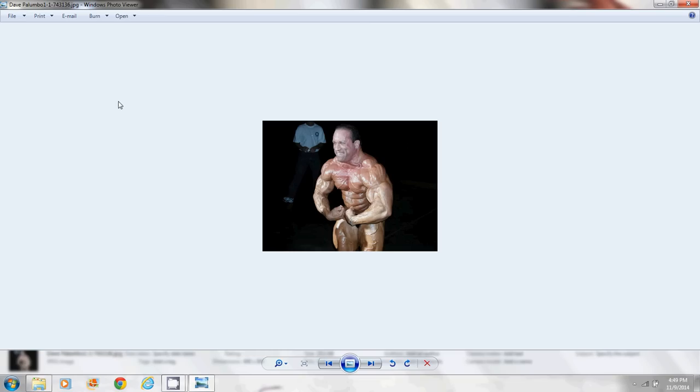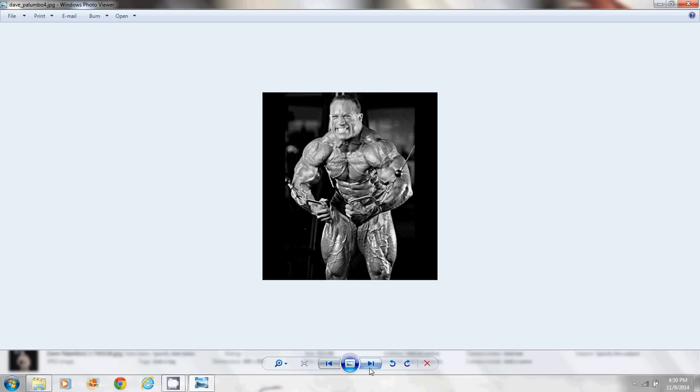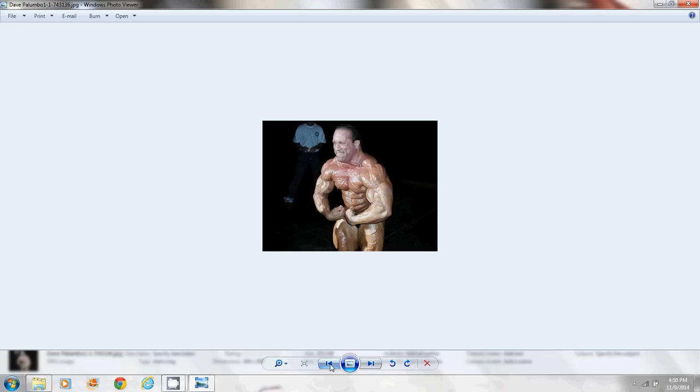So let's start with this first picture. We're going to be discussing where the term Palumboism came from. Dave Palumbo — a little background: I believe he was a national level NPC competitor. I don't think he ever turned pro. He's the owner of Species Nutrition and also the website RX Muscle. He was a big guy — a lot of mass, size, and vascularity. Not a bad looking bodybuilder in his heyday.